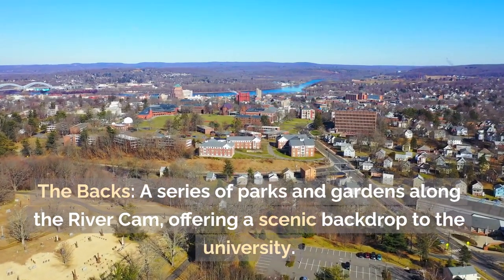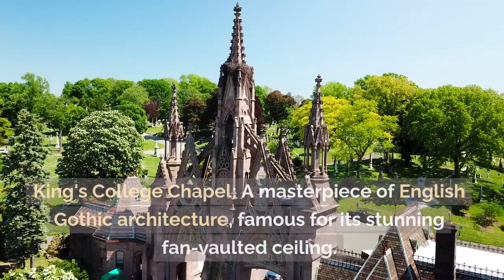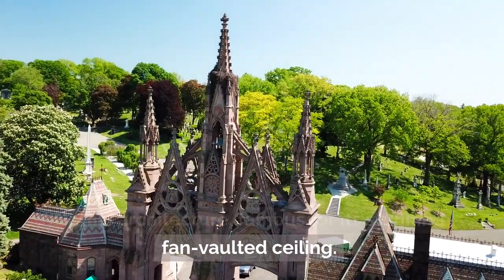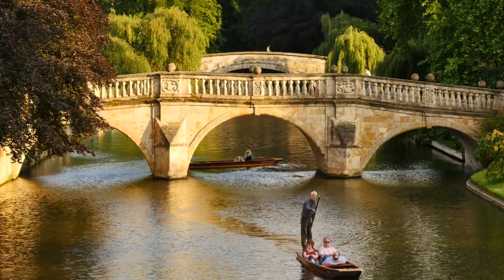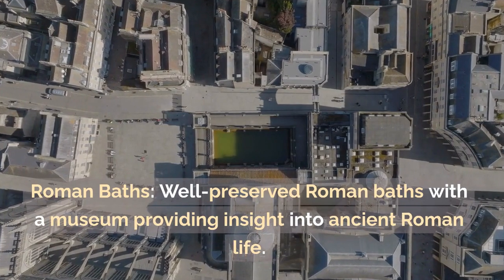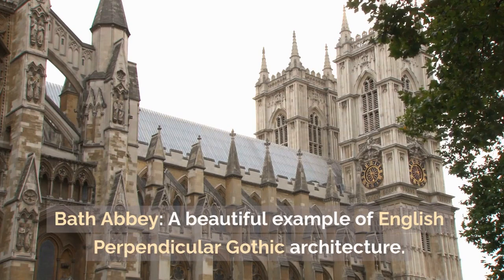Cambridge: The Backs — a series of parks and gardens along the River Cam, offering a scenic backdrop to the university. King's College Chapel — a masterpiece of English Gothic architecture, famous for its stunning fan-vaulted ceiling. Punting — explore the city from a traditional punt on the River Cam.